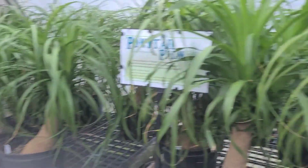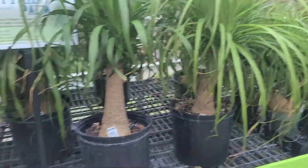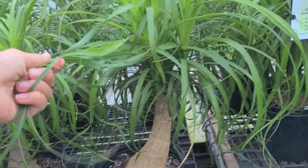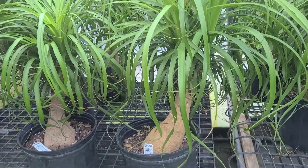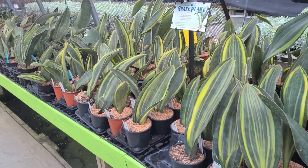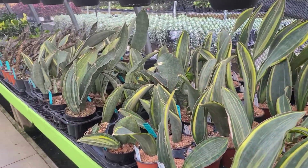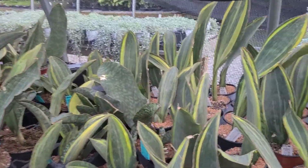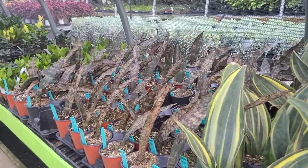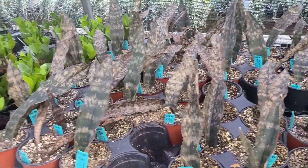We also have beautiful ponytail palms. Again, a really great houseplant because they're a little bit lower maintenance than the Calatheas and even Philodendrons, which are already very low maintenance — ponytail palms are even a little bit less maintenance. Great selection on whale fin sansevieria, regular and variegated. We have the yellow variegated and also a few of the white variegated types. We also have a great stock of these copper sansevieria — look how beautiful they are.